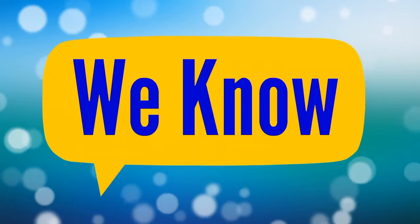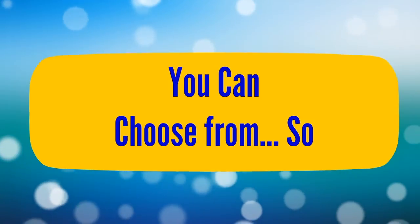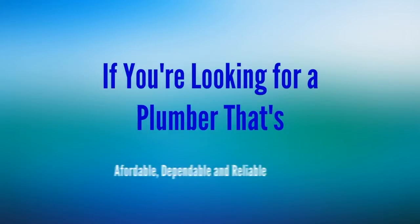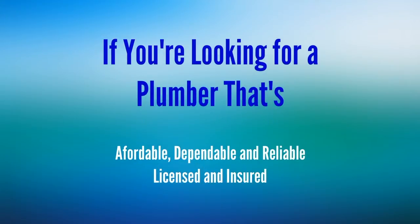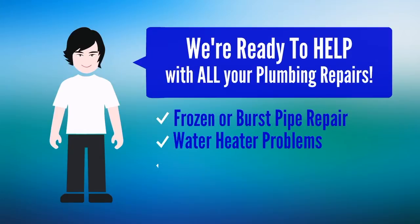We know there are a lot of plumbers you can choose from. So if you're looking for a plumber that's affordable, dependable, reliable, licensed and insured, and believes in superior service, then we're ready to help with all your plumbing repairs.